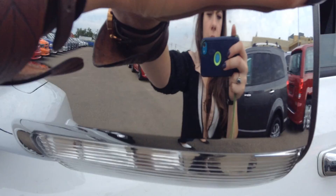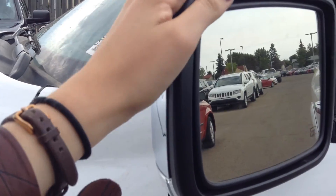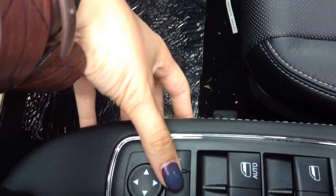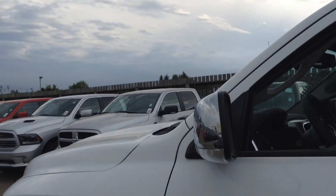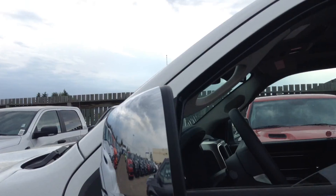Dual breakaway mirrors — these mirrors will fold in for you in either direction. There's also a little power button on the inside of the truck that will power-fold your mirrors in for you. So if you're parked on a busy street and you don't want your mirror sideswiped, just press the button instead of going around to either side. You also get supplemental turn signals on the mirrors, and they are heated as well.